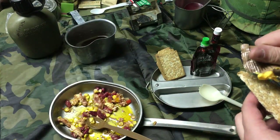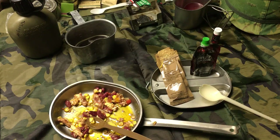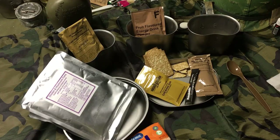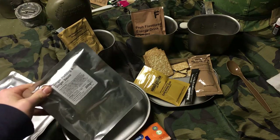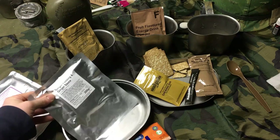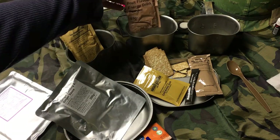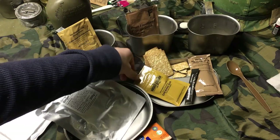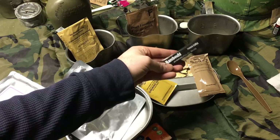Hats off to the Ministry of Defense for putting together this ration — it's really good. That pretty much wraps up lunch. Alright, we're back with the dinner portion — the last portion of this British 24-hour ration. We've got the chicken mushroom pasta, the ginger pudding with ginger sauce, the orange hot chocolate, a strawberry energy drink, chewing gum, peanut butter for the last biscuits, and Rombouts British coffee.